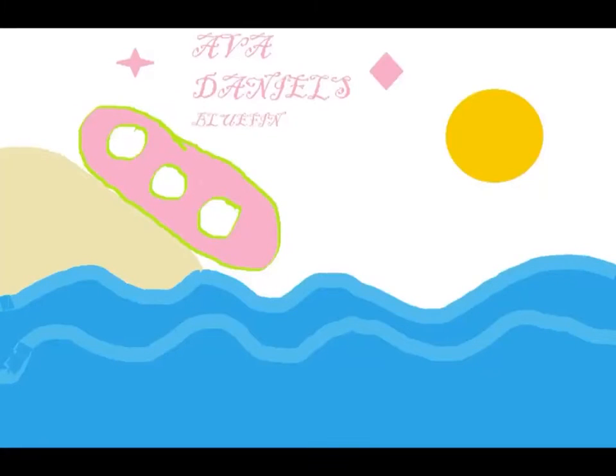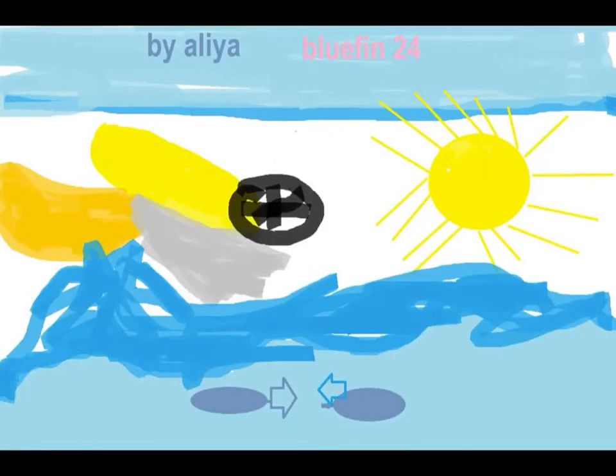Robots on the ground! The Bluefin goes underwater in the ocean and takes pictures of the bottom of the sea.